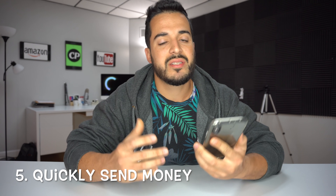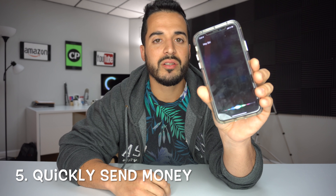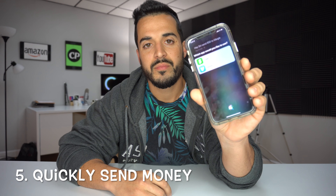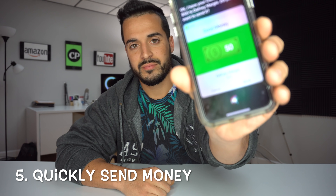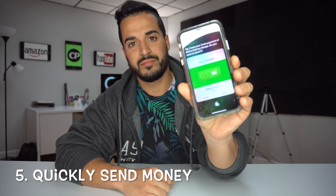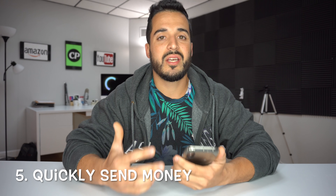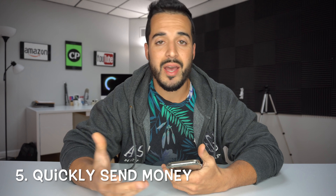Number five is that you can get Siri to quickly send money to anybody in your contacts. You can say 'Hey Siri, send $50 to Margie.' — Which app would you like to use? Cash or Venmo? — Cash. — I have your cash payment of $50 to Daphne Margie, do you want to send it? Keep in mind you do need a cash sending app: PayPal, Cash, Venmo, or Apple Pay.